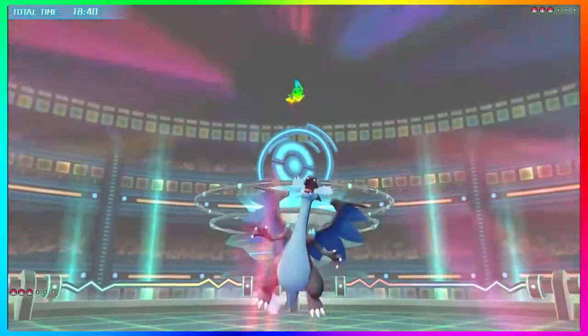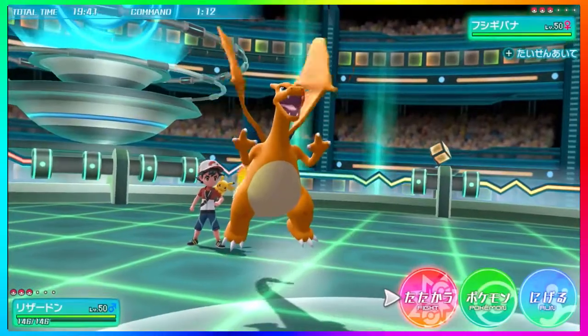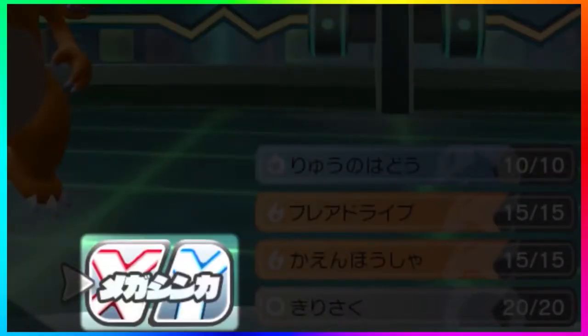Moving to the Japanese trailer, we get more in-depth close-up shots of Charizard and Venusaur's idle battle animations. Then it goes into a very interesting shot of Charizard choosing which Mega Evolution it wants — X or Y — giving you both options. This has drawn a lot of concern and conclusions online.